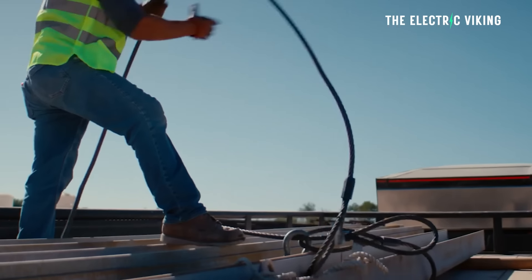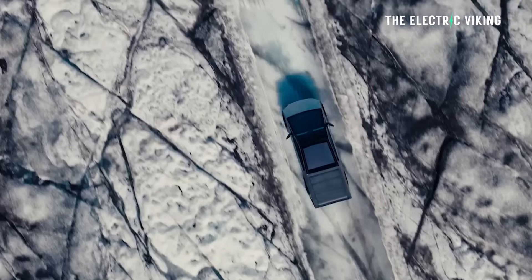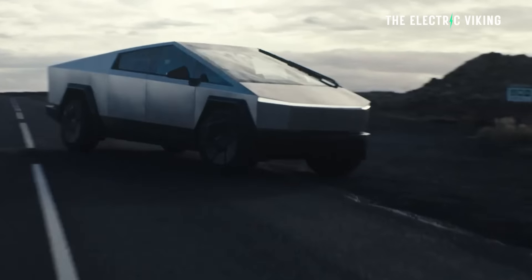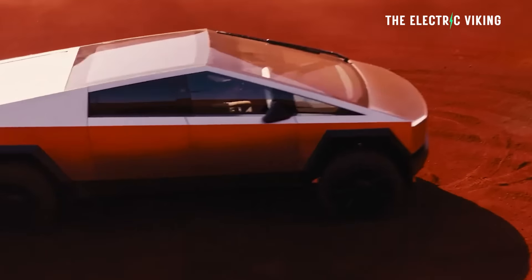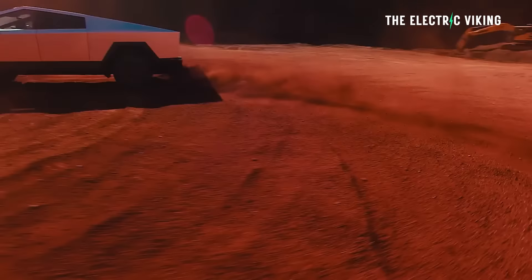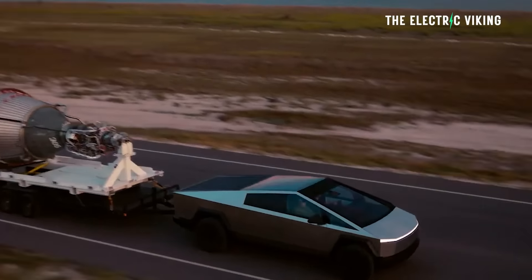Tesla is going to continue to reveal lots of new features for the Cybertruck, including a new light bar set above the Cybertruck's windshield. That light bar is apparently coming out soon, along with some other features you'll be able to order when you purchase your Cybertruck.